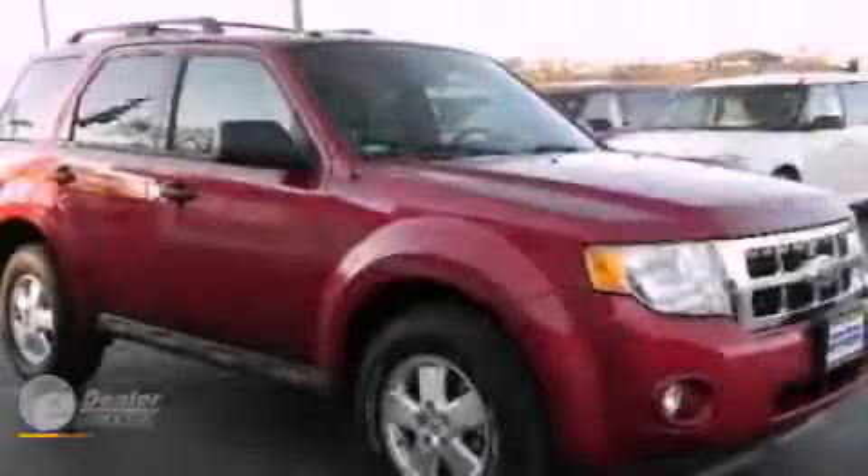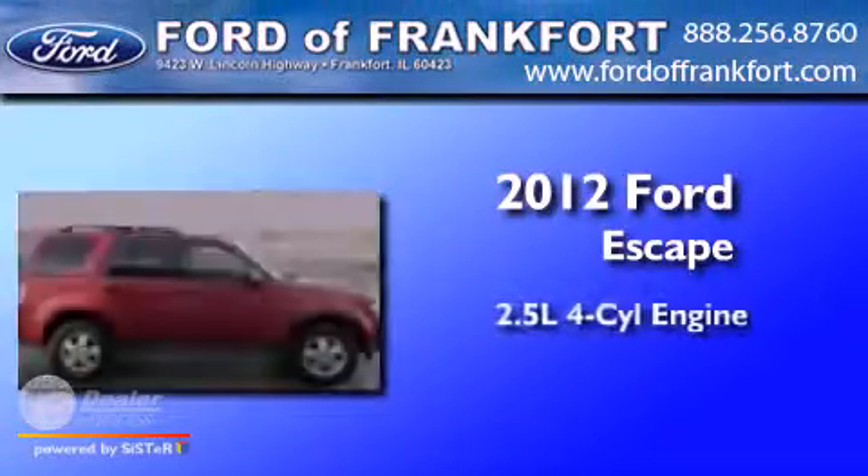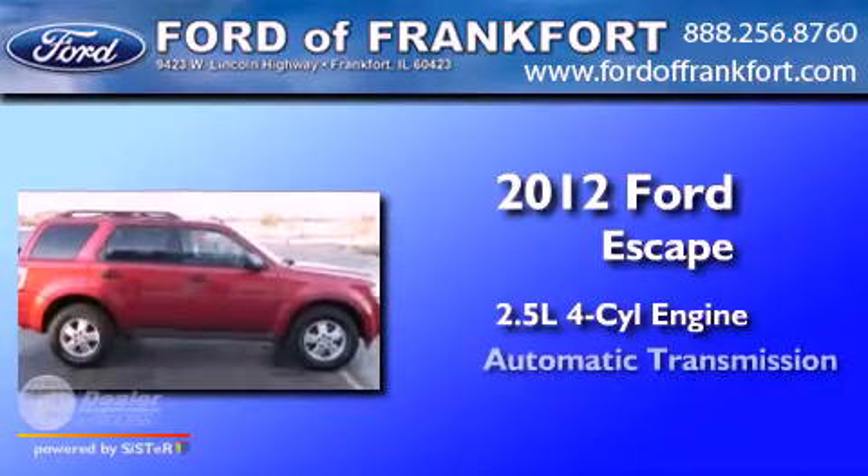This is a 2012 Ford Escape. It has a 2.5-liter four-cylinder engine and an automatic transmission.